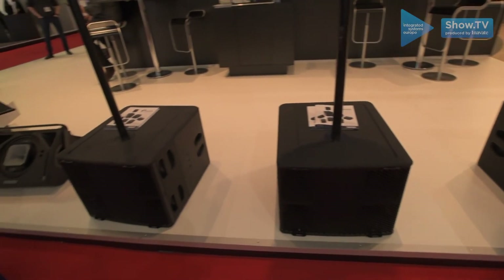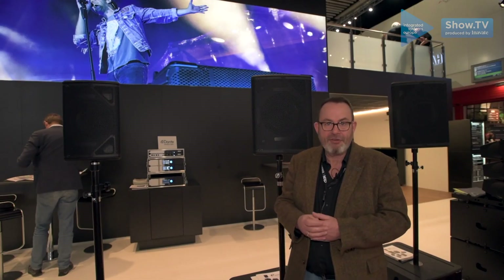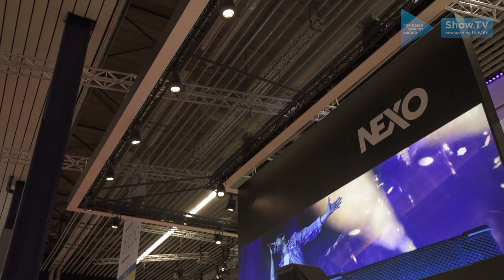You'll see them all today as well sat on top of our new L15 sub, which is also kicking out 138dB. If you need any more information on these boxes it's all available via the NEXO website. Thank you.